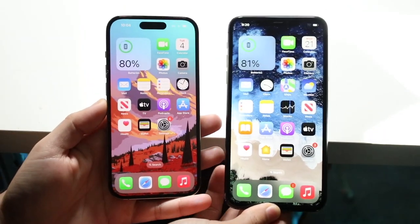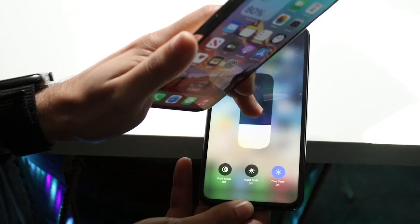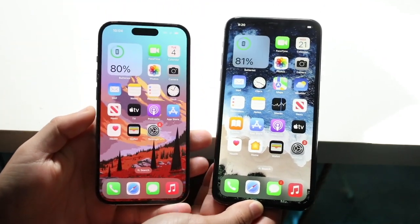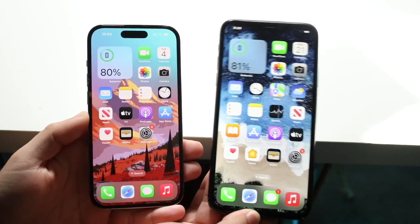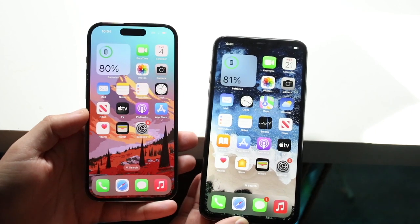It's time to compare the iPhone 14 Pro and the iPhone 11 Pro Max and see which specific phone is the better one for you. The 11 Pro Max was the $1,099 phone in 2019, while the 14 Pro is the more recent $1,000 phone.